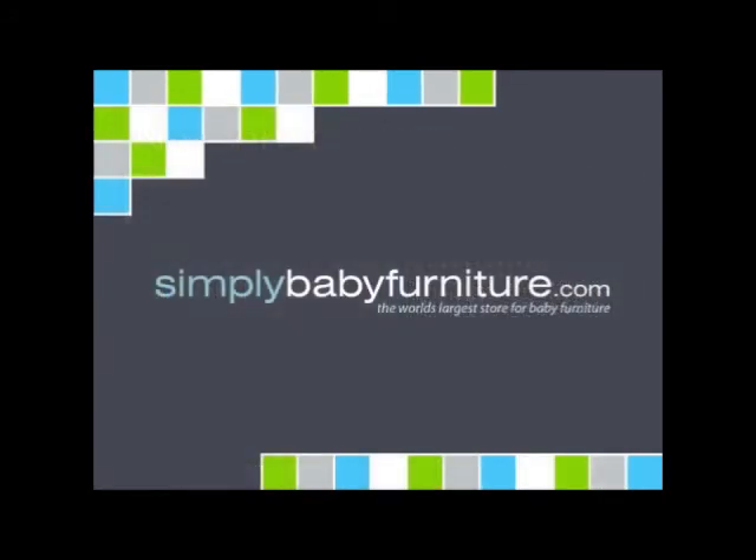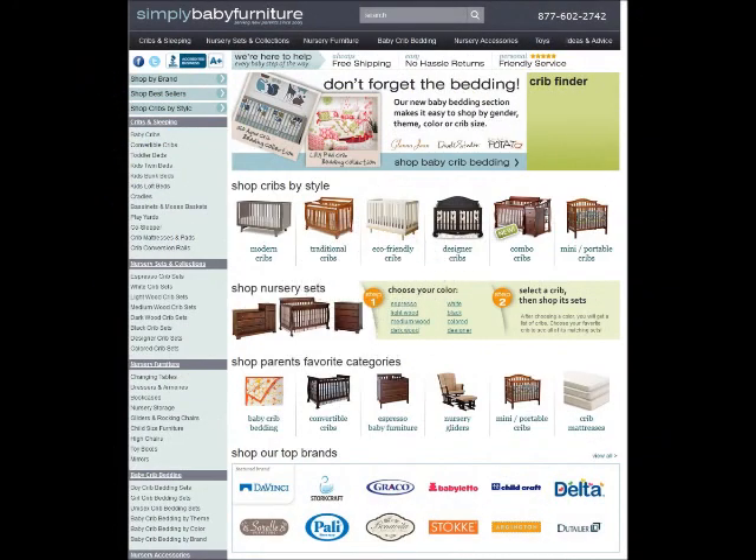Buying the right nursery furniture is important in preparing your nursery. We hope this video has provided useful information so you can make the best choices. For more stunning baby furniture selections, visit SimplyBabyFurniture.com.